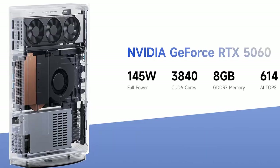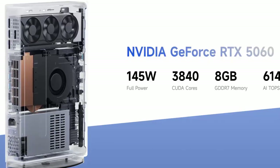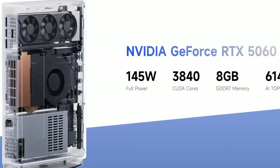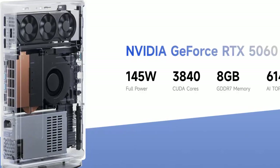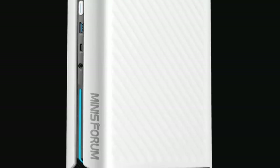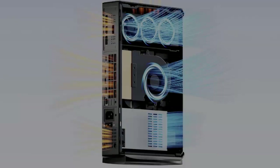Not a laptop chip, not cut down — a real desktop GPU with 3,840 CUDA cores and 8 gigabytes of next-gen GDDR7 VRAM. In real-world benchmarks, it easily beats the RTX 4060 and lands only about 14 percent behind the 5060 Ti. That's serious performance in a system barely bigger than a hardcover book.